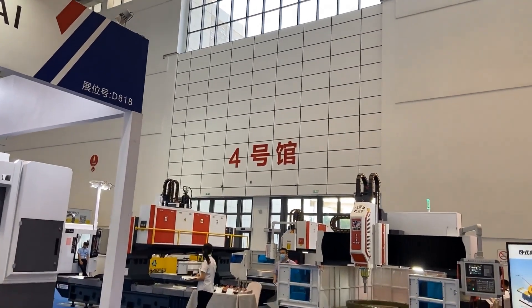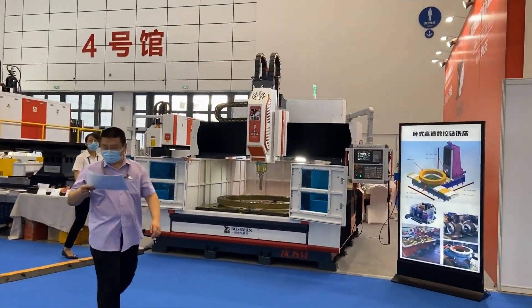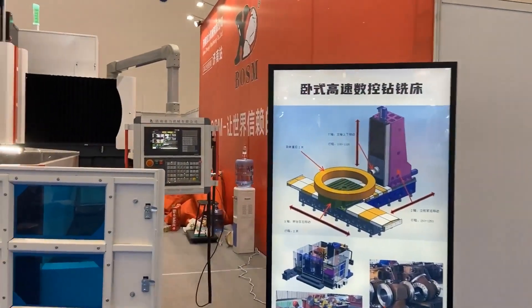Number four is the same as number three. There are many large-scale equipment. I don't know much about it, so let's take a quick look at it.